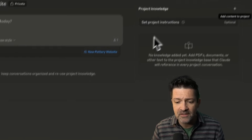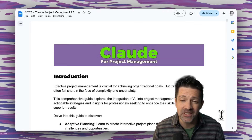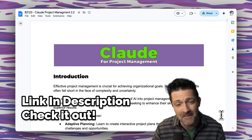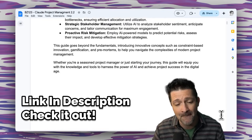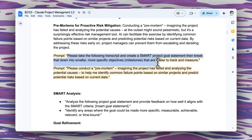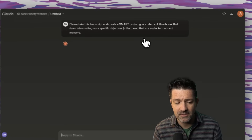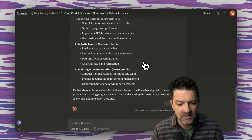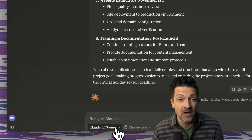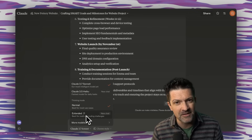In this Claude project, the first thing we want to do is upload that call transcript. Next, I'll jump into the cheat sheet — I create one for every video, and it includes everything we're going through today and more. I'm grabbing this prompt that says: please take the following transcript and create a smart project goal, breaking that down into milestones. We'll run that. Awesome — we've now mapped out our SMART project goal with milestones, using Claude 3.7 Sonnet. You can flip between normal and extended mode if you want it to think a little longer. We've mapped out what success looks like and a quick roadmap.